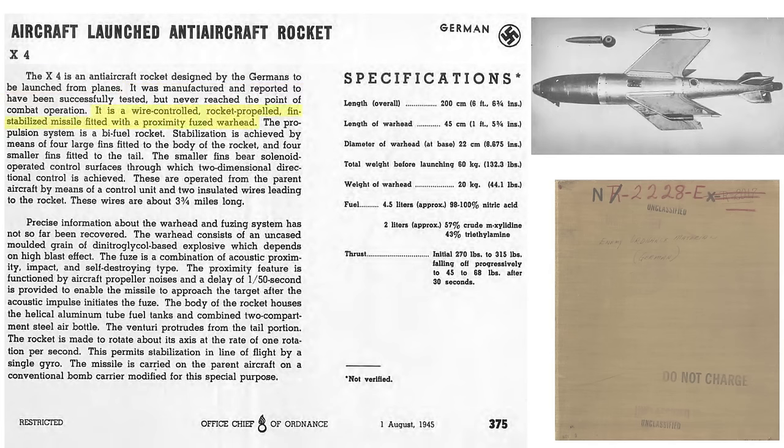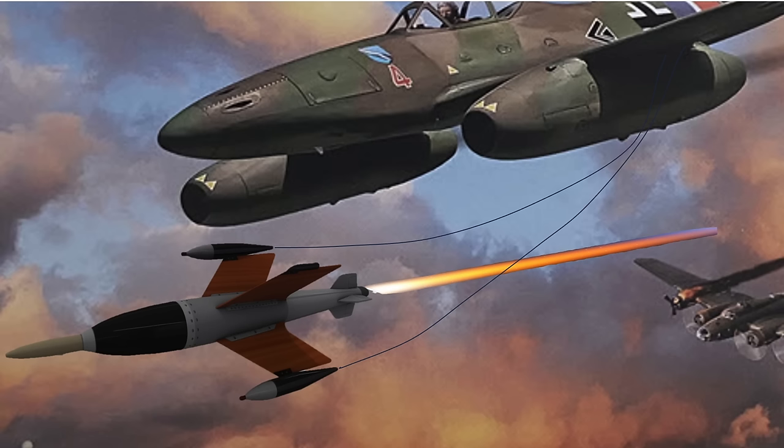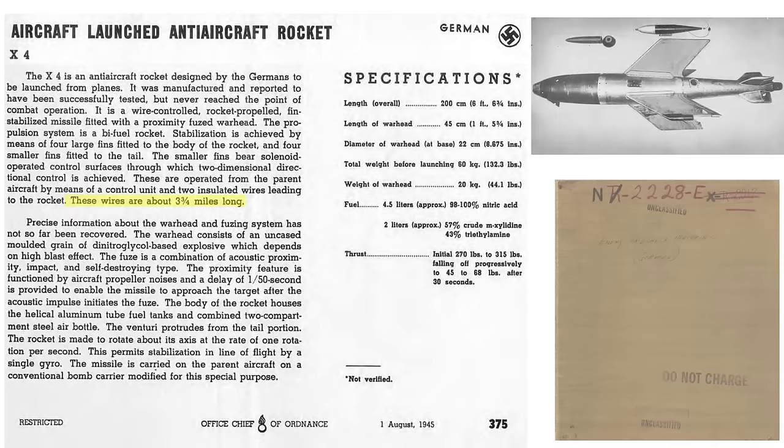The X-4 was wire-guided and fin-stabilized, with bi-fuel liquid propulsion. It was fin-stabilized by four mid-body fins and four movable tabs on the tail surfaces. The smaller movable tail surface tabs are solenoid-controlled. The pilot in the mother ship controls these surfaces by signals sent through two insulated wires spooling out from the rocket. A wire-guided control system is immune to jamming. The wires are 3.75 miles in length. Bomber damage occurs by detonation of the warhead's 44-pound explosive blast effect, not fragmentation. The rocket rotates at one revolution per second.